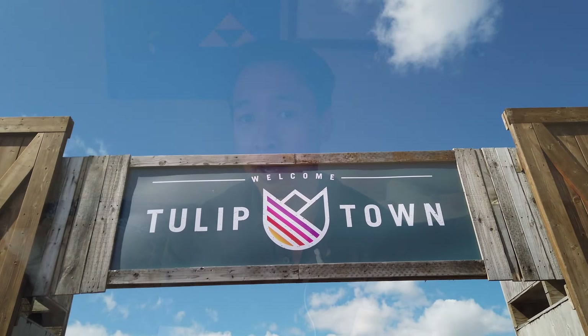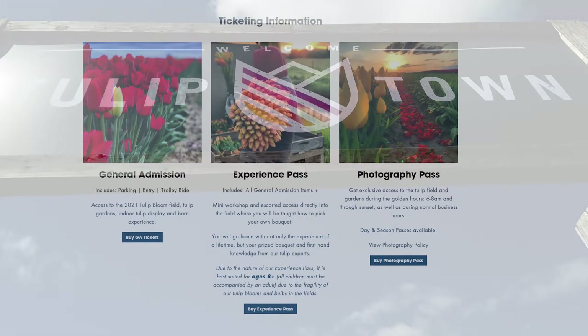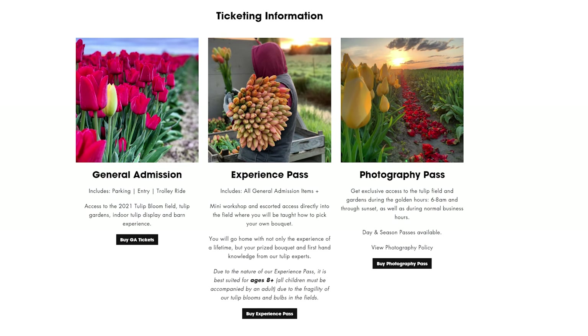The first place that we ended up visiting was Tulip Town. Ticket prices are $15 per person and parking is free — it goes with the ticket prices.